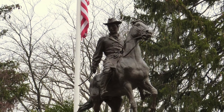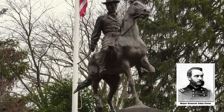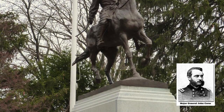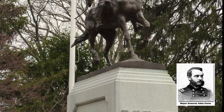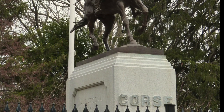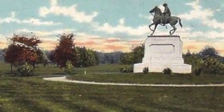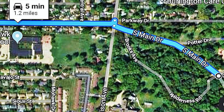After the fall of Atlanta in 1864, he was ordered to defend a supply depot at Altoona Pass, Georgia. When General Sherman heard Course was there, he replied, 'Hold the fort, for I am coming.' We move now from the Crapo statue.